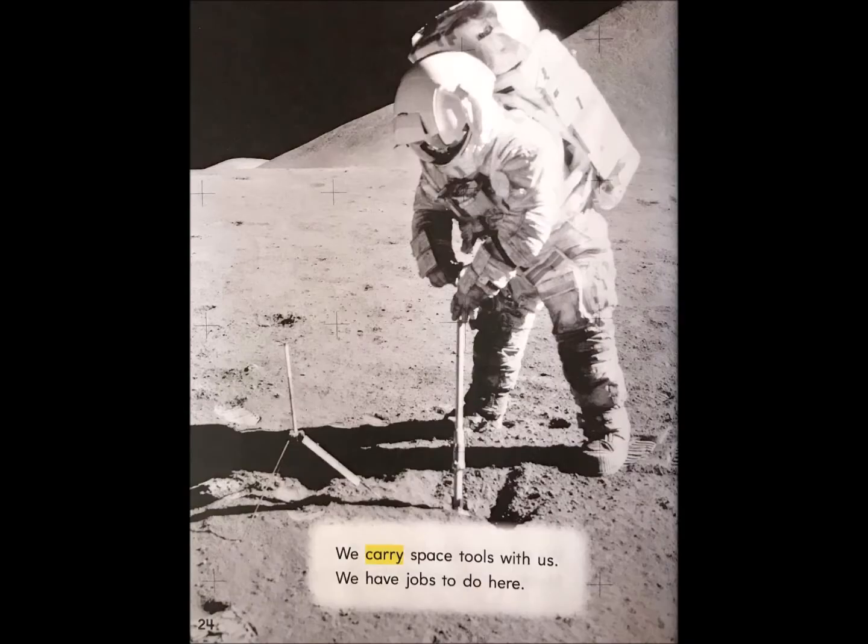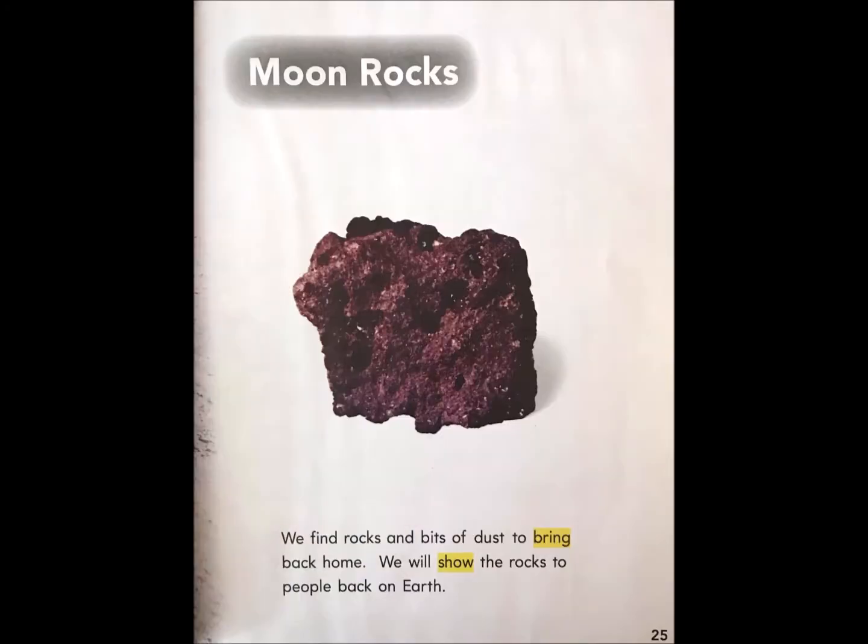We carry space tools with us. We have jobs to do here. Moon rocks. We find rocks and bits of dust to bring back home. We will show the rocks to people back on Earth.